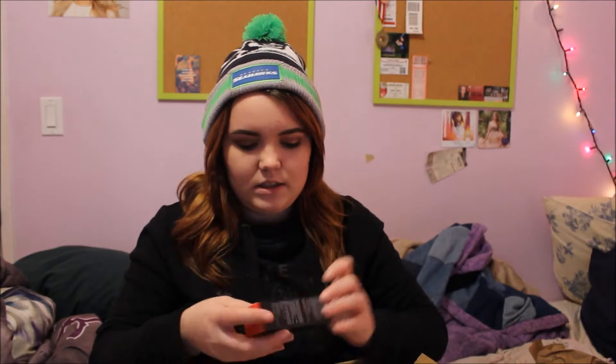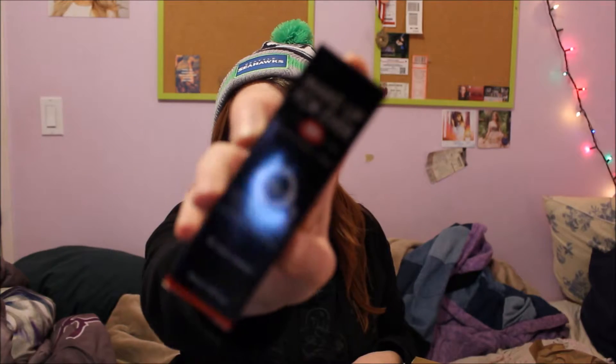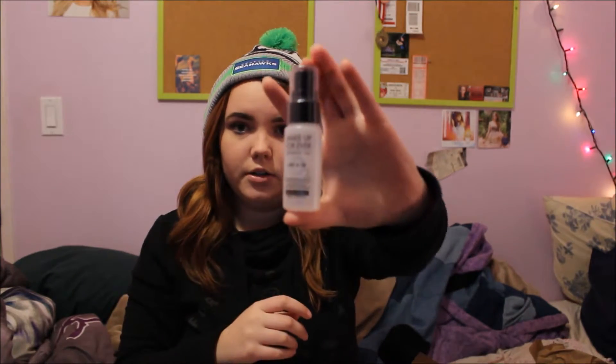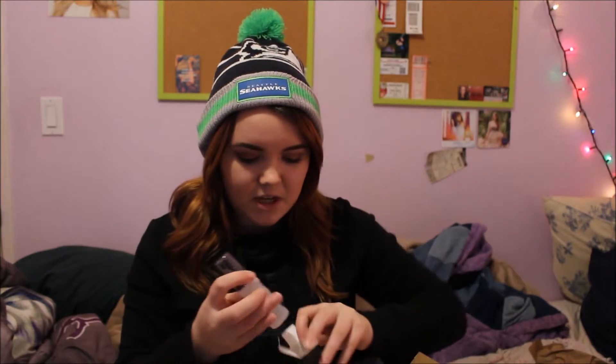The last thing from Sephora that I actually bought is the Makeup Forever Mist and Fix — a setting spray for your makeup. I think this is just the small size, so it's just this little bottle. I'm excited to try this because I don't have any setting spray and I've never used one before.